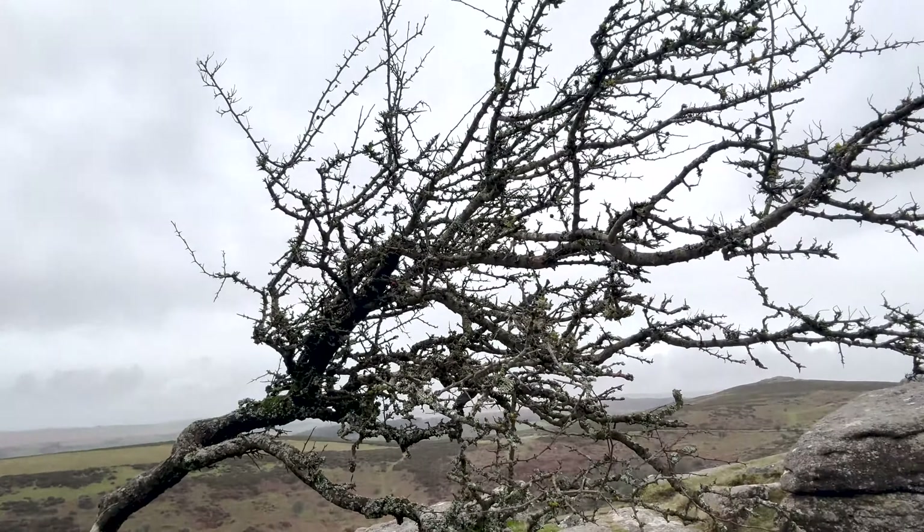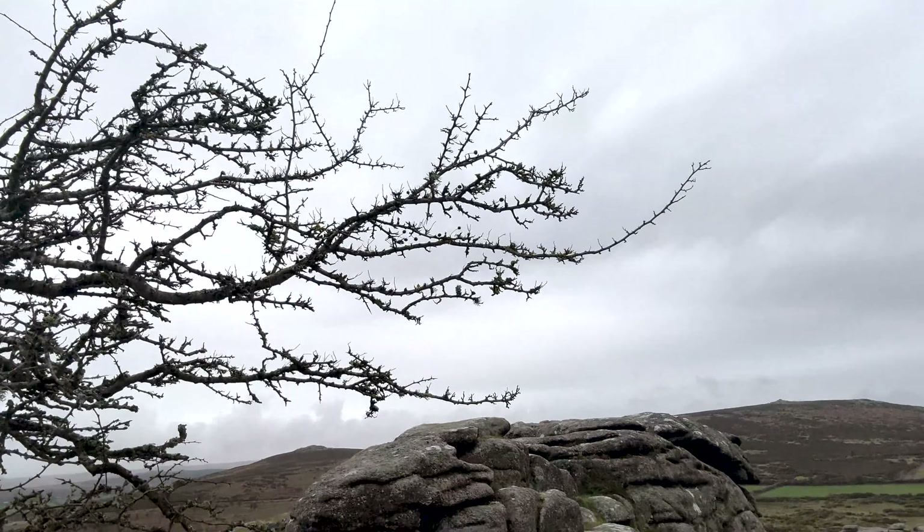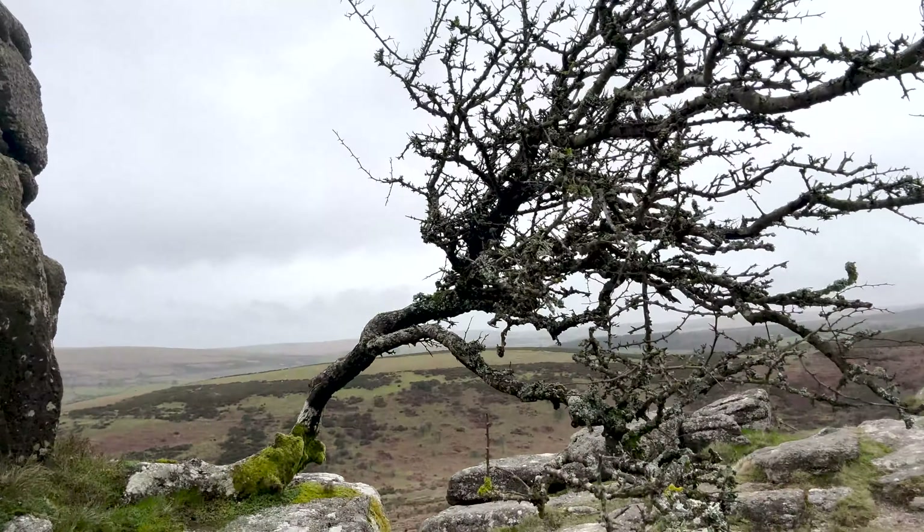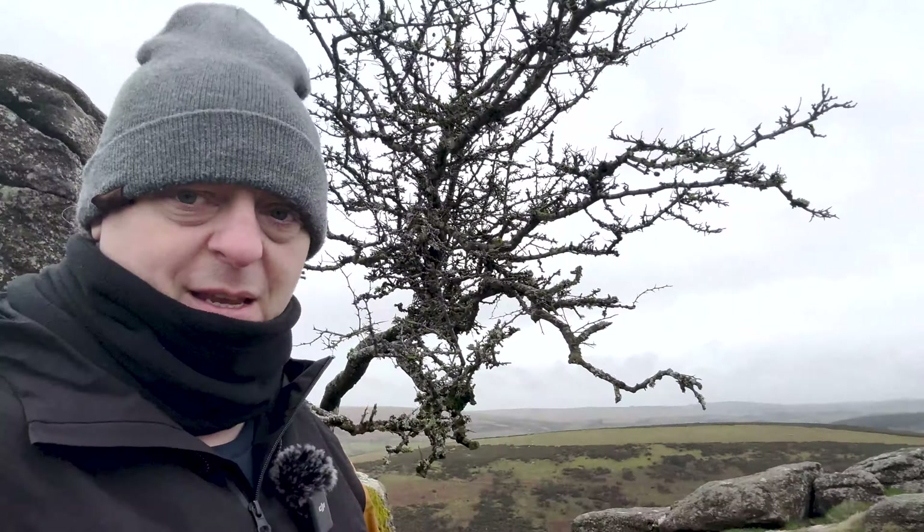We've made it — the hawthorn tree up on Sharptor. The huge tree I saw from the road in the gap of the rocks is a little bit smaller than I thought it was going to be. These are the rocks and the gap is very, very not big. I'm going to set up a composition — it's definitely not going to be the one I wanted — but I'll make the best out of a bad situation.